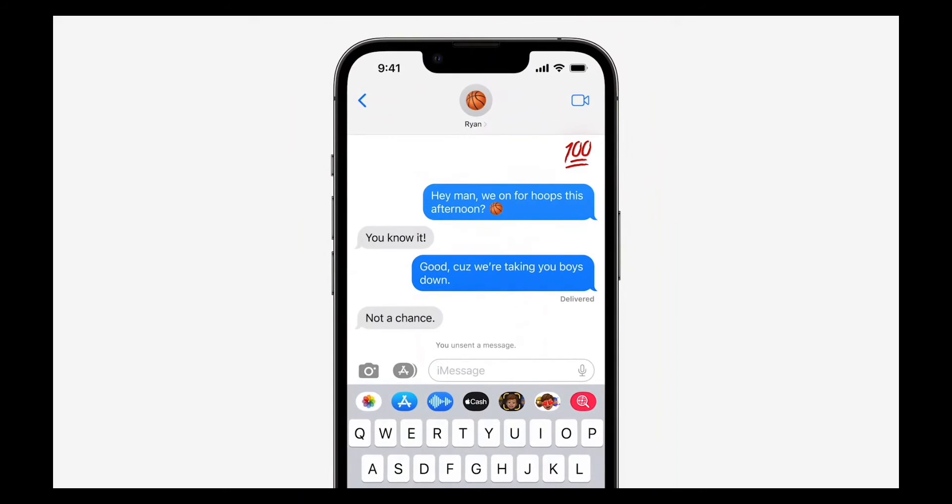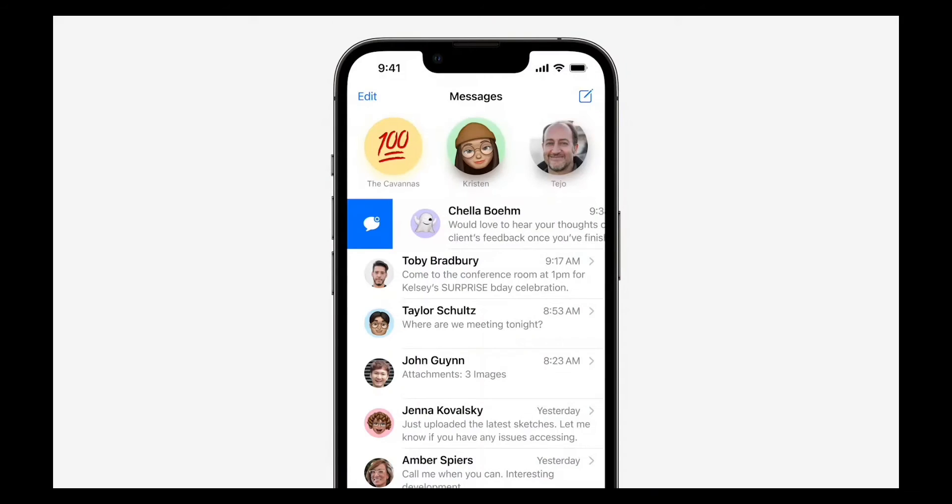I honestly think the unsend feature will be the most liked one, because now people will have the ability to unsend a message if they decide to. And finally, you can mark messages as unread, so if you are not able to respond immediately, you can always be reminded to do so later.